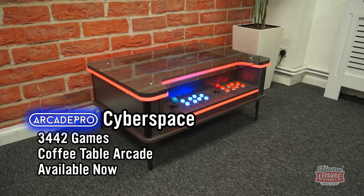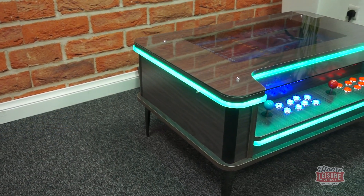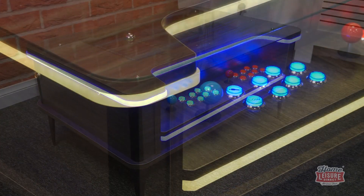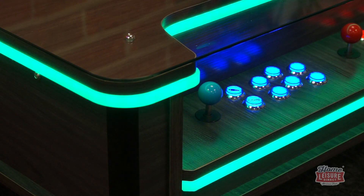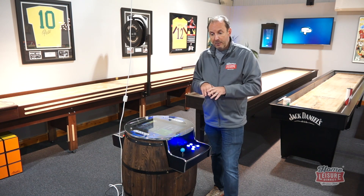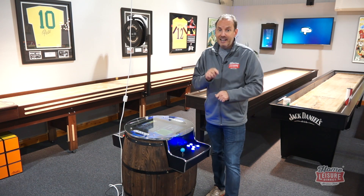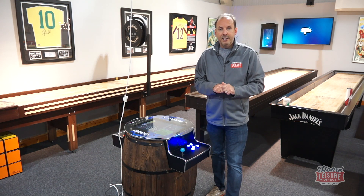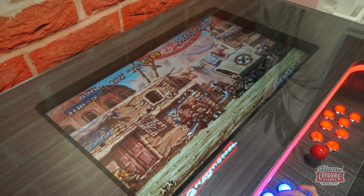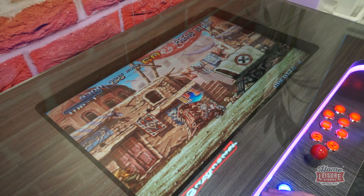The final new arcade machine is the Cyberspace — a coffee table style machine. We've had the Triton before, but the Cyberspace is more modern in appearance with a load of cool lighting effects. The screen doesn't tilt up, so it always has a flat screen, and it's designed to play two players side by side. It comes with 3,442 games preloaded, and you can download from a choice of 12,000 games online free of charge via Wi-Fi. If a more modern vibe is what you're after, Cyberspace is the machine for you.